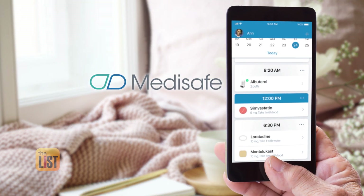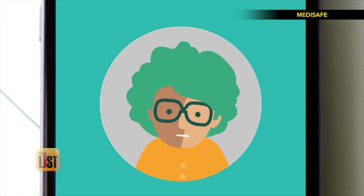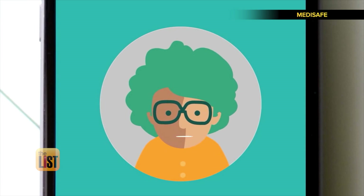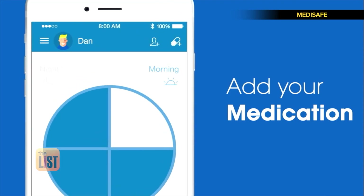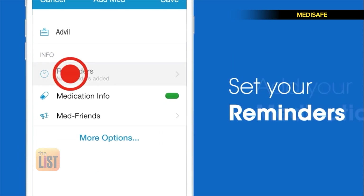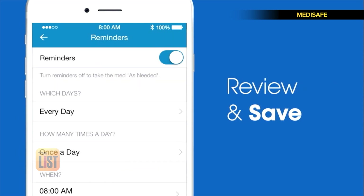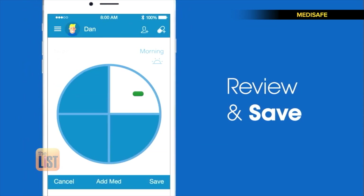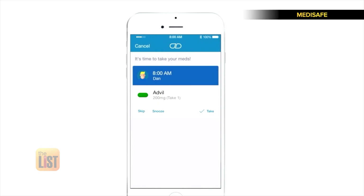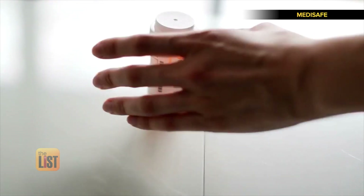Next, we may not always be there, so use Medisafe to remind your loved one to take their meds. All you have to do is add your medications in the app, set the reminder by editing the time and frequency, hit save, and then when it's time to take your meds, you'll hear a med tone. Hit 'Taken' and that's it — simple, easy, and free, available for Apple and Android devices.